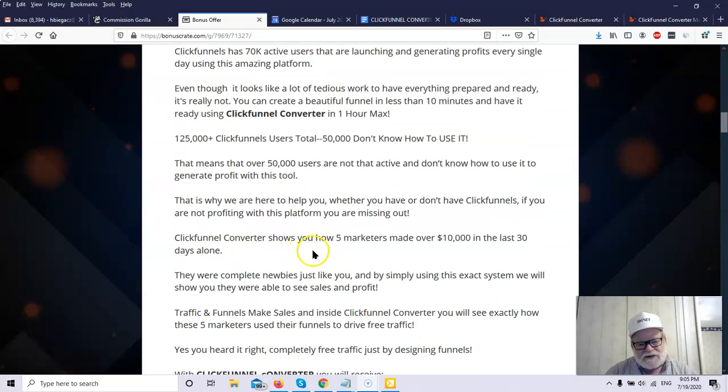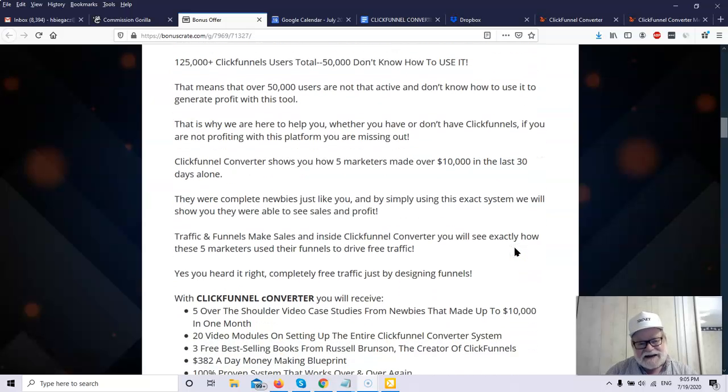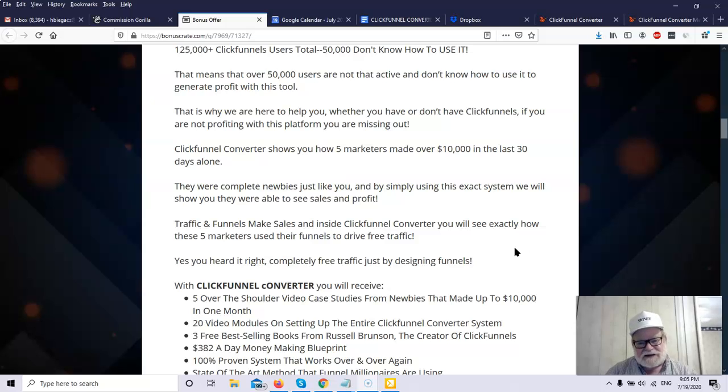ClickFunnel Converter will show you how five marketers made over $10,000 in the last 30 days using ClickFunnels. You should have ClickFunnels if you want to be an online marketer because you'll need it to build landing pages and squeeze pages. It integrates with all sorts of email autoresponders so you can immediately have people go onto your list. It's terrific for building lists, and it ties right into Stripe so you can collect money directly through ClickFunnels.